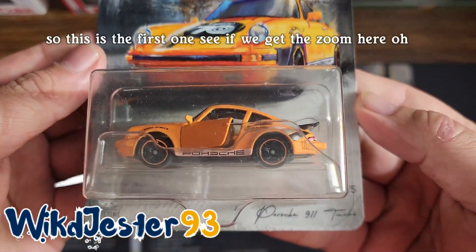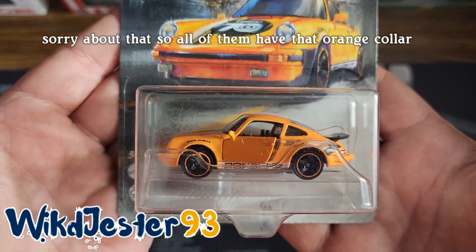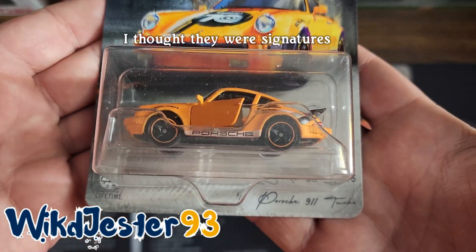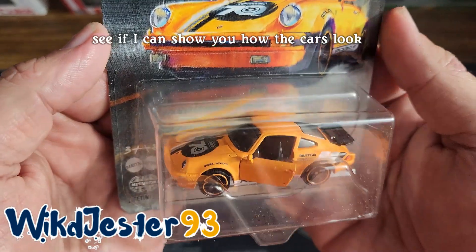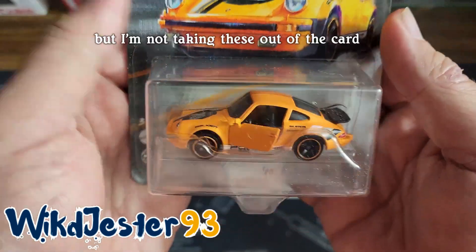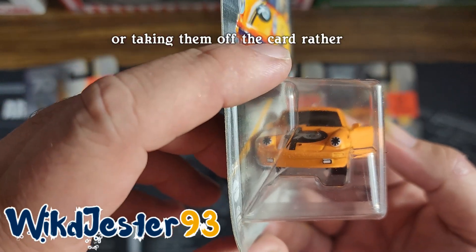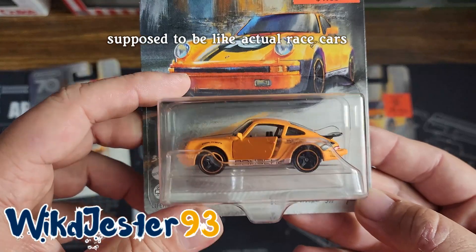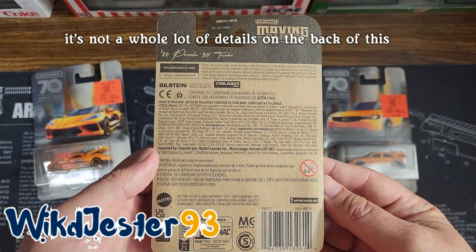So this is the first one. See if we can get the zoom here. So all of them have that orange collar. You can see it says Porsche 911 Turbo. I thought they were signatures, but I guess it's just the name of the car. See if I can show you how the cars look. I know it's a little bit hard on card, but I'm not taking these out of the card — or taking them off the card rather. It's got the headlights with some tape over it. I believe these are like actual supposed to be like actual race cars, or at least this one is. There's not a whole lot of details on the back of this thing.